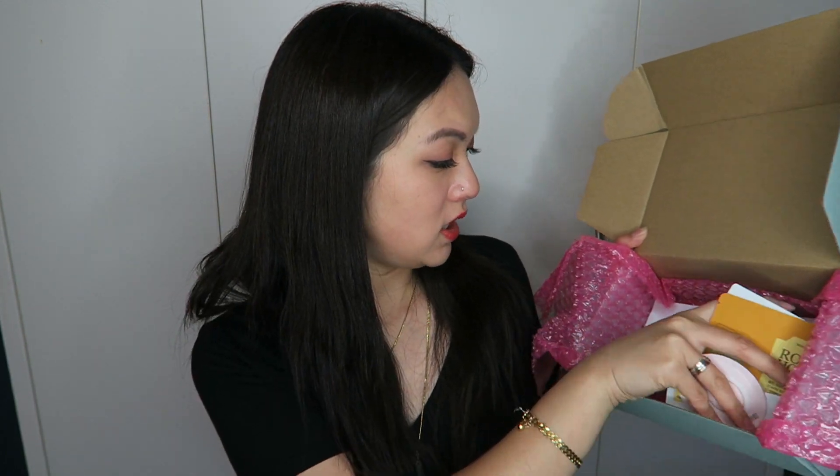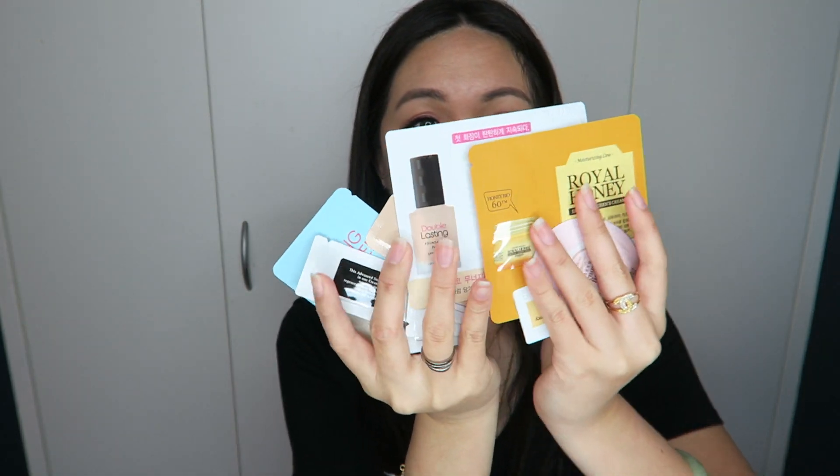They actually included lots of samples, which I was surprised by because I thought they didn't have samples. That is actually pretty good — counting them: two, four, six, ten — 10 samples from this package, which is awesome. And you know me, I love my samples. I also have my receipt here, but I'm not going to show you guys that.